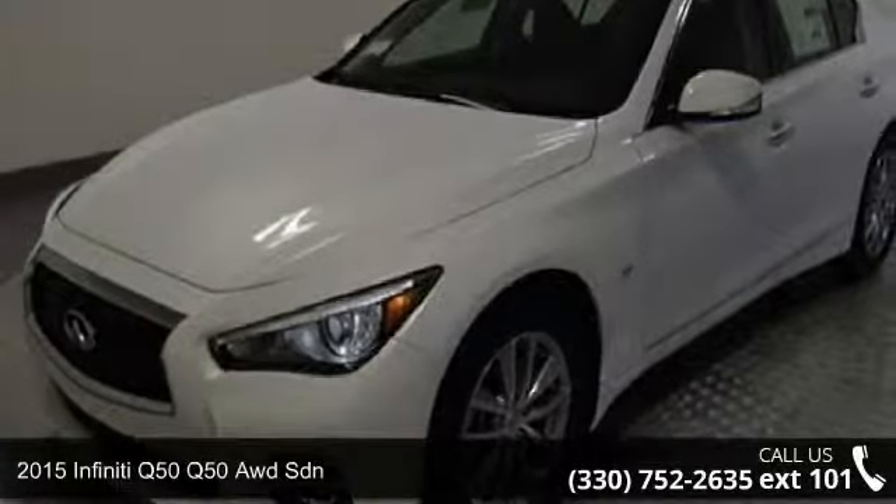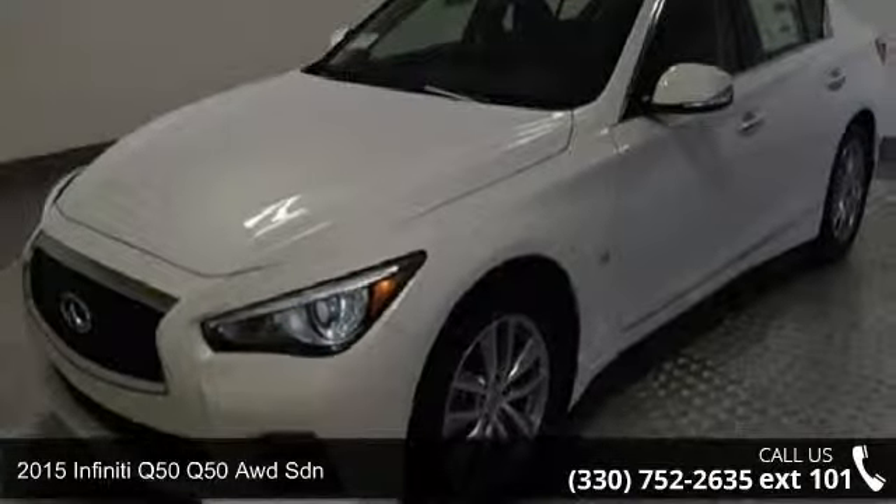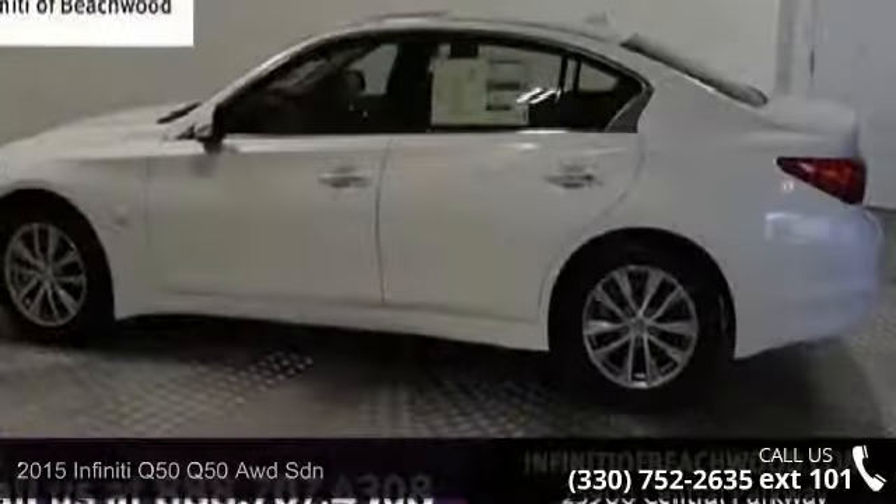Imagine yourself in this 2015 Infiniti Q50. Don't miss this great deal on a luxury vehicle.